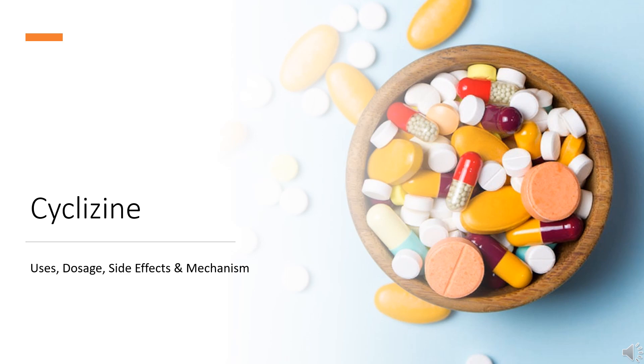Cyclizine is an antihistamine and antiemetic drug used for the prevention and treatment of nausea, vomiting, and dizziness associated with motion sickness and vertigo.